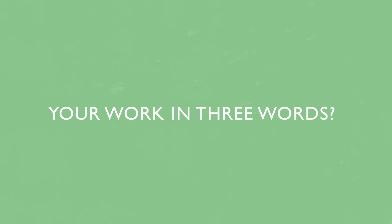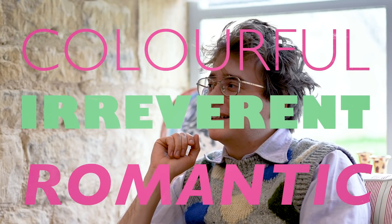How would you describe your work in three words? Colourful, irreverent and romantic.